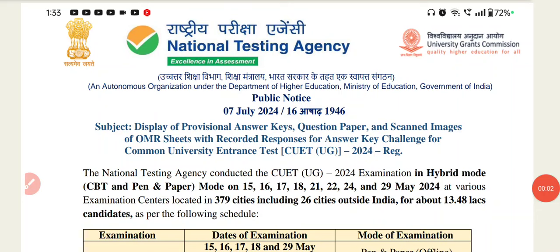Hello everyone, I am Aastha. Welcome to your YouTube channel, Government Job Genuine Notification.